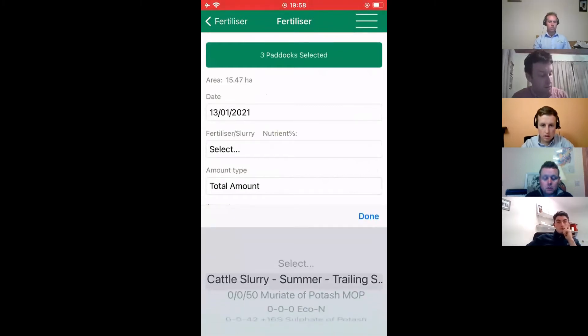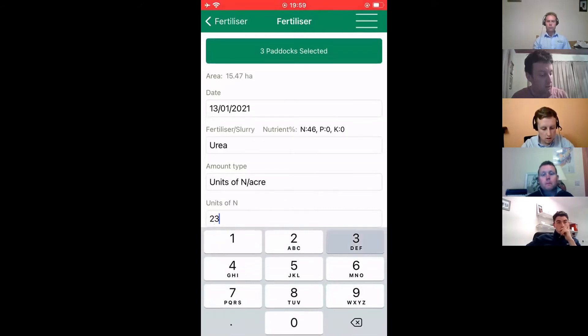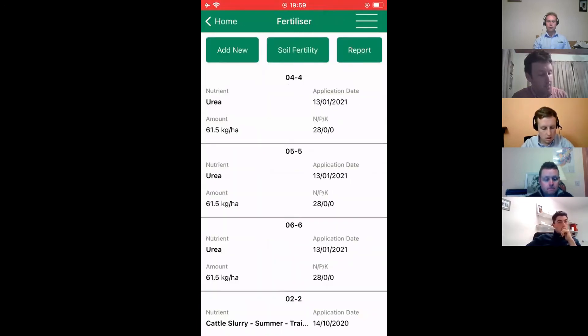If we just scroll all the way down to the bottom here and go with urea for example — very similar to what we went through already — 23 units. And we click on save. Those records are put in there for paddocks four, five and six.